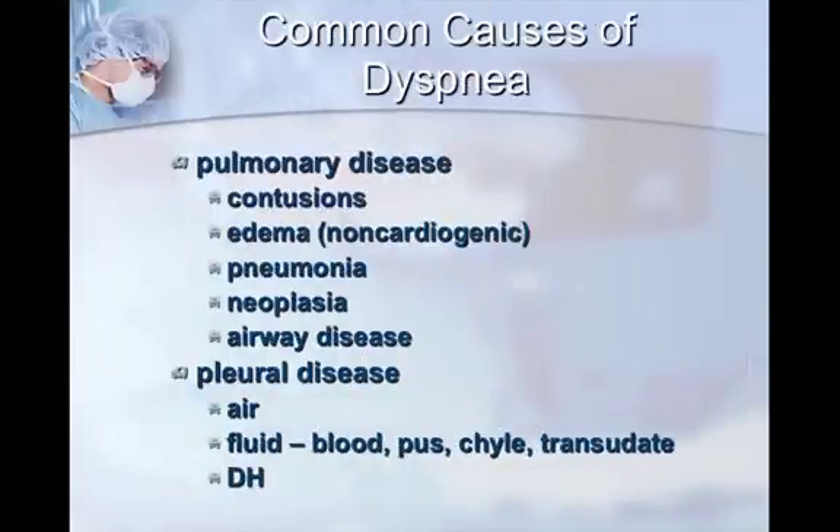Common causes of dyspnea or difficulty breathing: think about all areas of the lungs and airway. Pulmonary diseases include contusion — very common after being hit by a car, causing blood in the lungs. Non-cardiogenic pulmonary edema can happen with prolonged seizures or strangulation — for example, dogs tethered by the neck who fall off grooming tables. Transfusion-related acute lung injury, or TRALI, falls into a similar category. Animals with pneumonia, particularly aspiration, neoplasia, and airway diseases like asthma or bronchitis are also common causes.